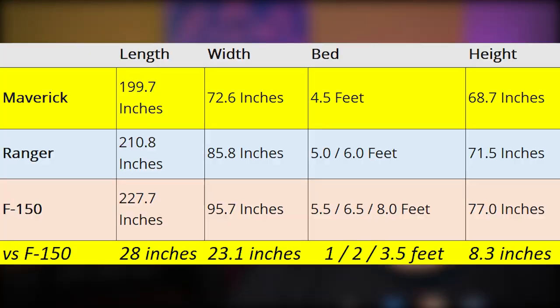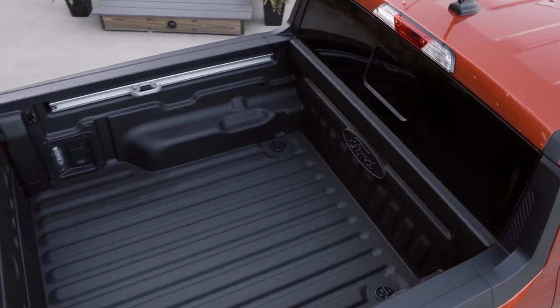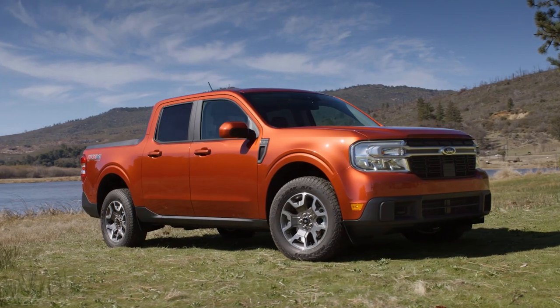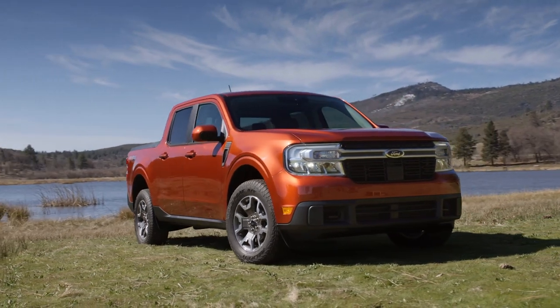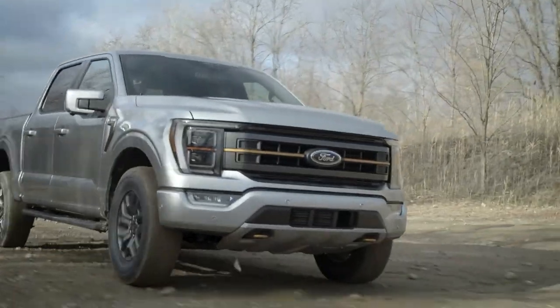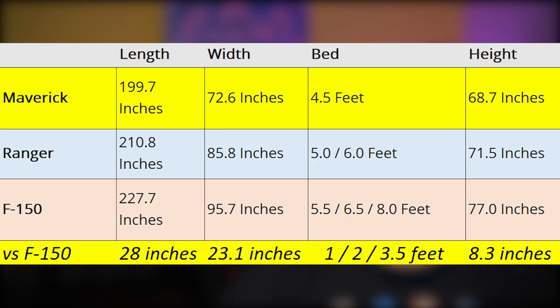The Maverick just comes with one bed size, which is 4.5 feet. In the F-150, you can get 5.5, 6.5, or 8 feet — a difference of 1, 2, or 3.5 feet. The Maverick is 68.7 inches tall — it's kind of car-like height, maybe a tall car or SUV — and the F-150 is 77 inches, so it's 8.3 inches taller. The Ranger is somewhere in the middle. So there's no question that the Maverick is the smallest pickup truck in the Ford lineup, and the F-250 Super Duty is even bigger than the F-150.